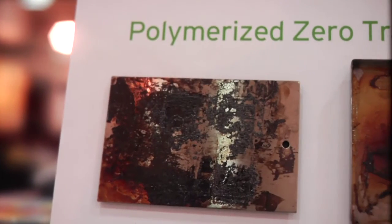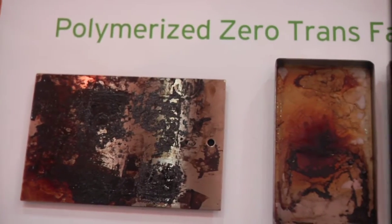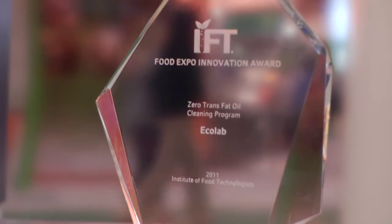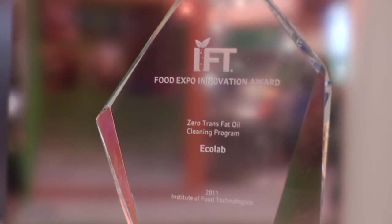What Ecolab did is develop a new cleaning chemistry for these zero trans fat — what we call polymerized soils — to be able to remove them at room temperature. Ecolab is very proud to receive this award from IFT.